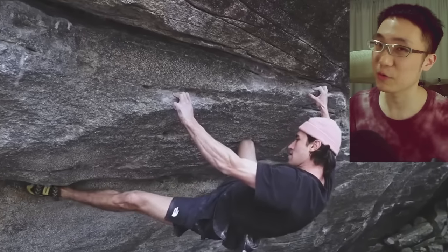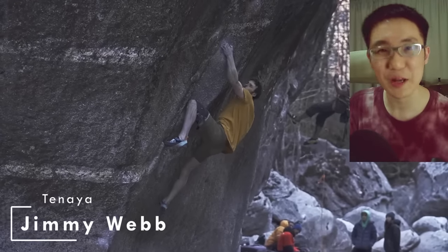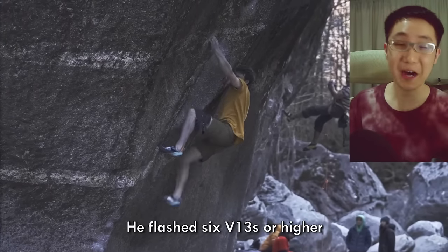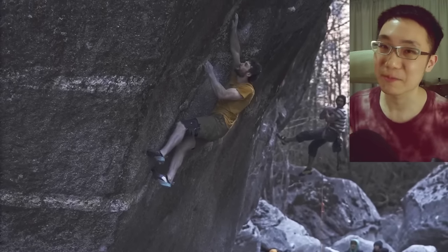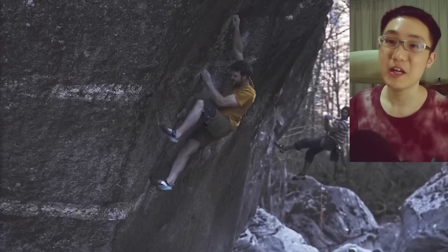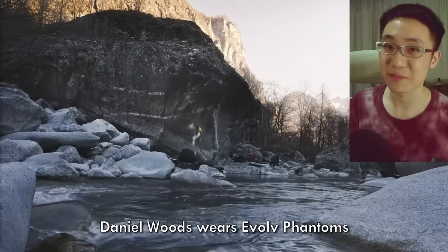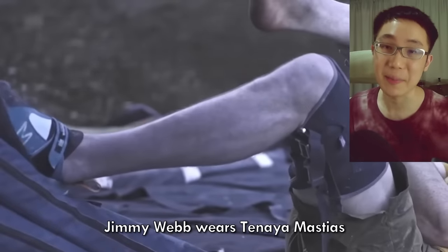This is a trend for La Sportiva climbers. Jimmy Webb is known as the world's best flash boulderer. He flashed 6 V13s or higher boulder problems and completed the first ascent of Sleepwalker 8C+ after 11 days of effort. The grade was confirmed by Daniel Woods, who by the way wears Evolve Phantoms. Jimmy Webb is sponsored by Tenaya and seems to wear their Mastias.